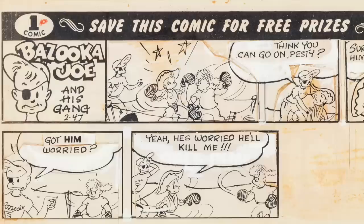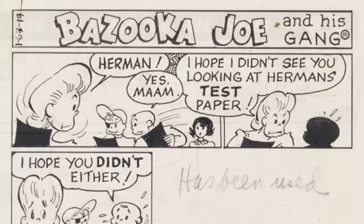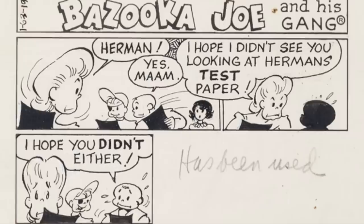So in 1953, Topps switched to selling single pieces of gum for a penny. Wesley Morse was also hired to create a new character to represent the brand. Morse used his son as the inspiration for Bazooka Joe, and added other characters to create his gang.